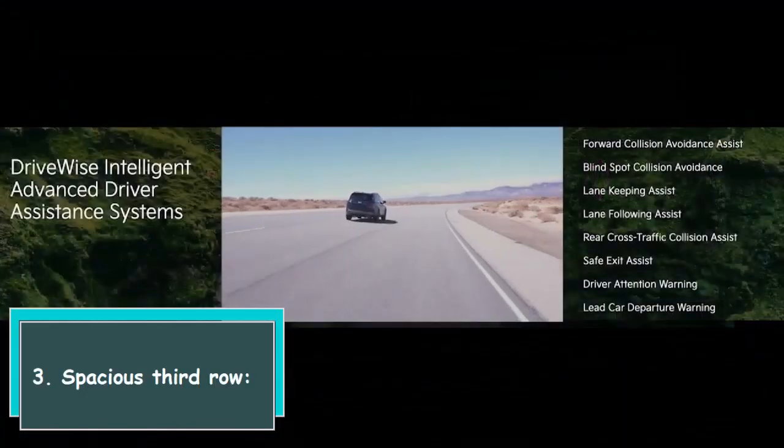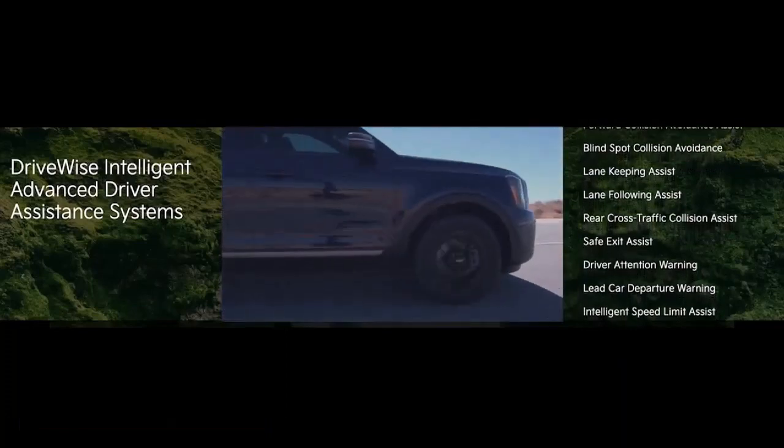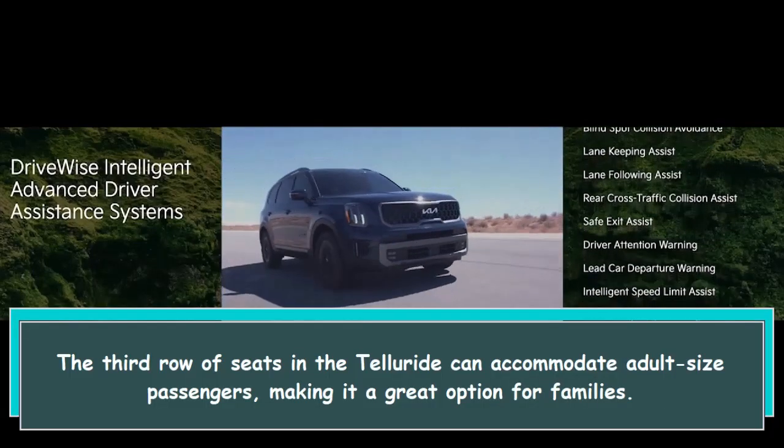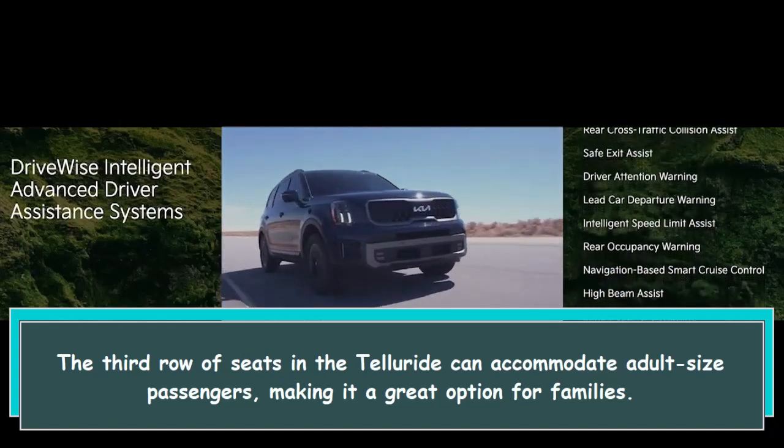3. Spacious third row. The third row of seats in the Telluride can accommodate adult-size passengers, making it a great option for families.